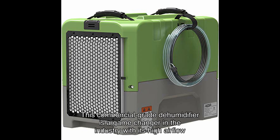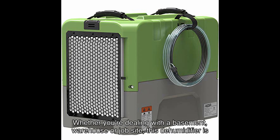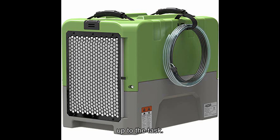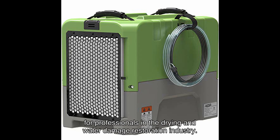With its high airflow in CFM and the ability to remove up to a specified number of pints of water from the air per day at saturation, whether you're dealing with a basement, warehouse, or job site, this dehumidifier is up to the task. It's specifically designed for spaces up to a certain square footage, making it the top choice for professionals in the drying and water damage restoration industry.